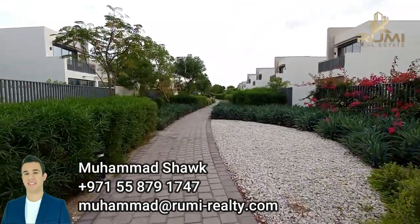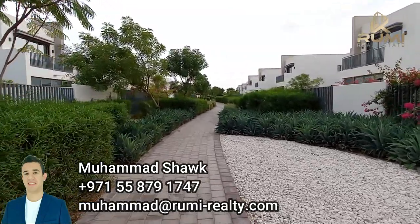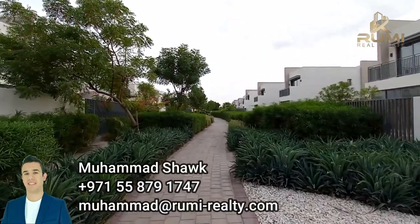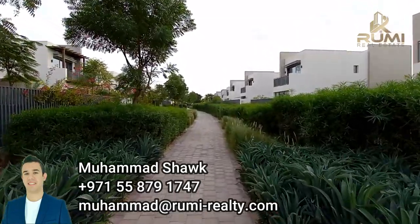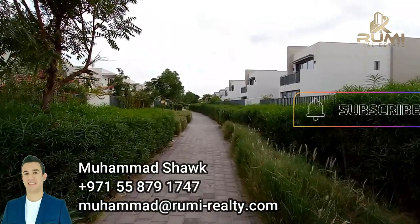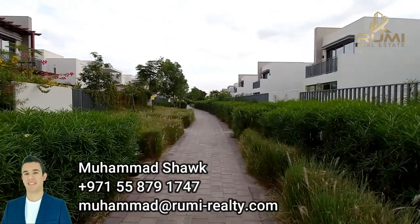Let me show you the villas' facades from outside, how they would look. As we've come to know, they will be looking similar to the ones in Gulf Links. We are right now in Gulf Links showing you what you can expect in the Fairway Villas. And then we will go to the construction site and see the exact locations of the villas coming soon from Emaar.